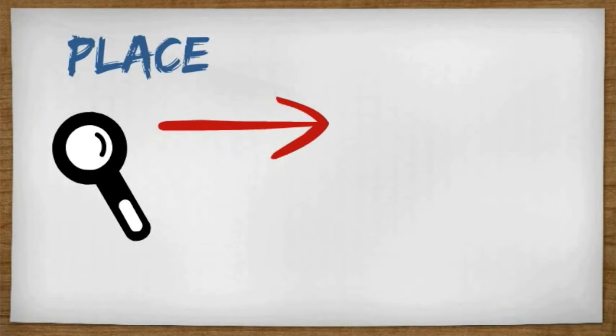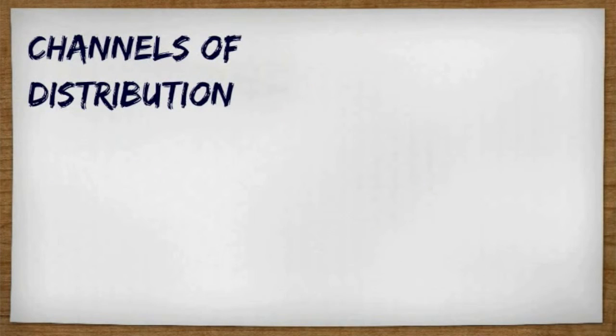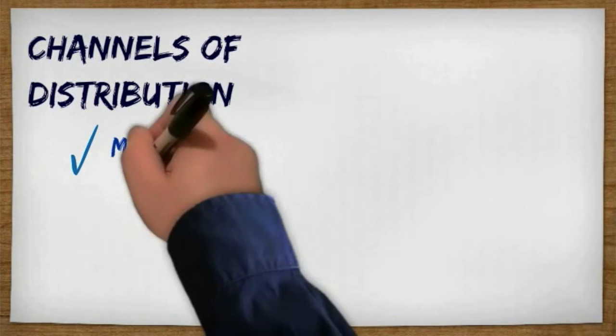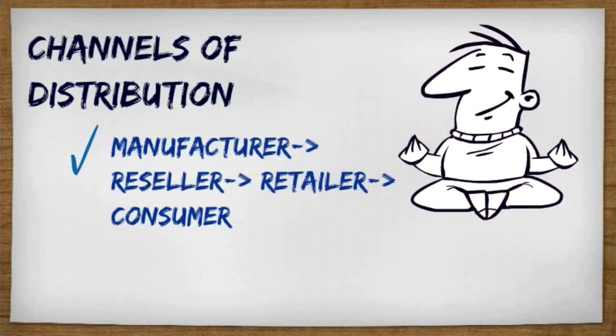The third P is place. Instead of having to look around for your coffee, we are going to have it all in one place: Starbucks. The channels of distribution are going to be strictly from the manufacturer to the reseller to the retailer and the consumer.